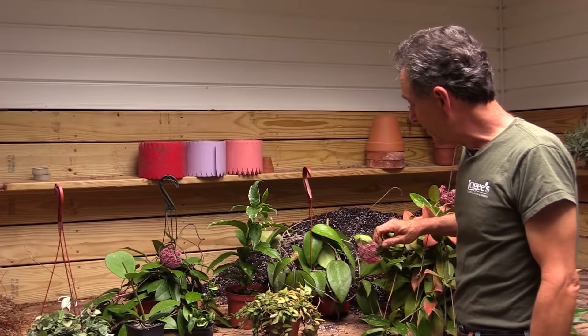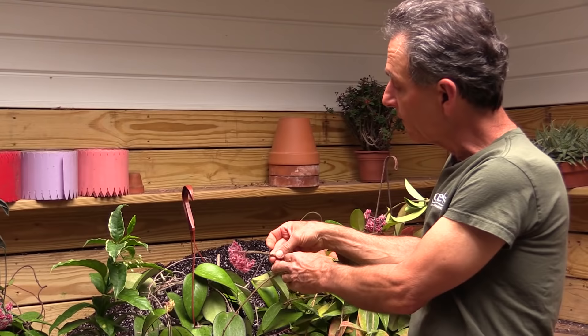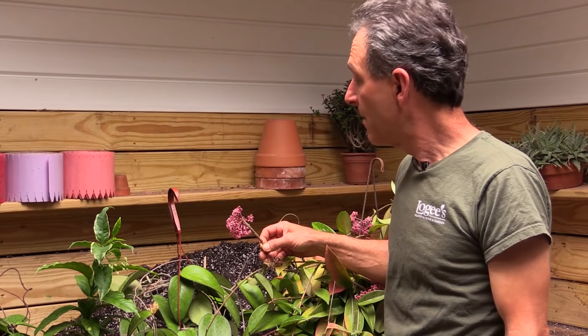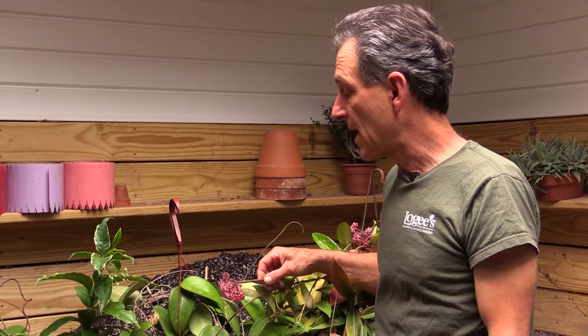One of the things about Hoyas that makes them such a versatile plant is they will flower off of the old spurs. This is an example of a flower that has been flowering for many years — you can see the length of that spur, and it still continues. Not all Hoyas have this re-flowering on the spur; some drop their spurs. Hoya Lancelotta bella is a good example of that — it doesn't hold its spurs, but many of them do. So once it starts to flower, you know you're going to be seeing flowers again on that next cycle of growth.